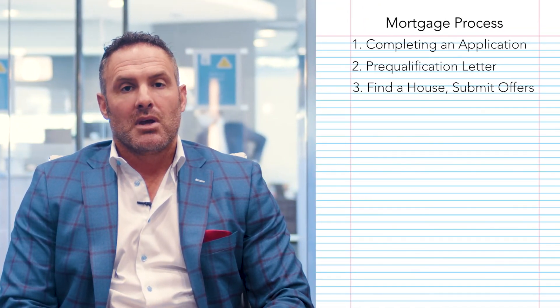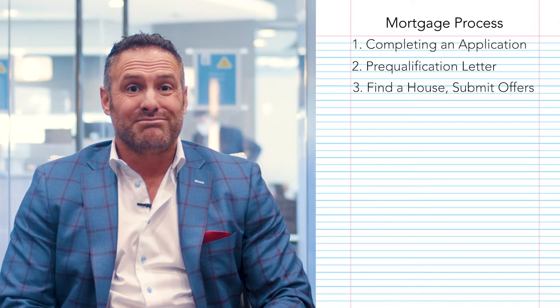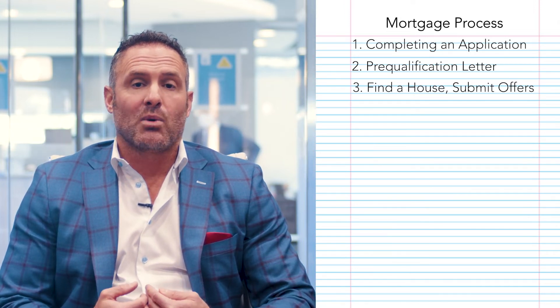You have to have that letter saying you're pre-qualified for XYZ amount of money. Once that's done, the realtor will put you on a search, and you can go look at homes and put a home under contract. Now we're going to look at other aspects of the deal and talk a little bit about the realtor side. The realtor is going to help you find the home you're looking for, and through that process they're going to help submit offers. We'll also provide a pre-qualification letter based upon the offer that you're putting in.